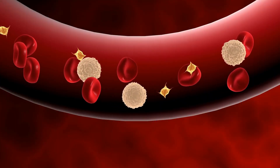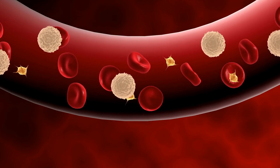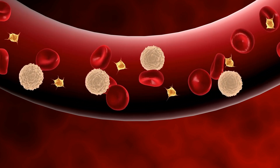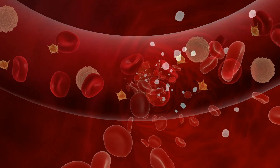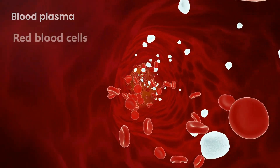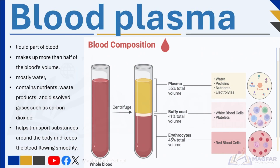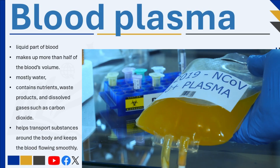Blood is the third component of the circulatory system. Blood is a special fluid that flows through the blood vessels and plays a vital role in transporting substances throughout the body. It carries oxygen, nutrients, hormones, and waste products to and from cells, and also helps protect the body from infections and injuries. Blood is made up of a liquid part called plasma and three types of blood cells. Plasma makes up more than half of the blood volume and is mostly water, but also contains nutrients, waste products, and dissolved gases such as carbon dioxide.